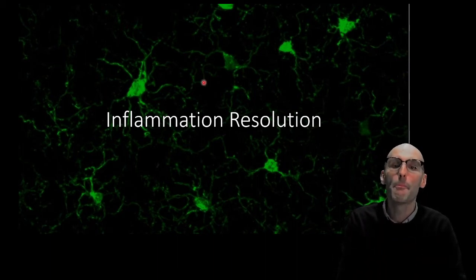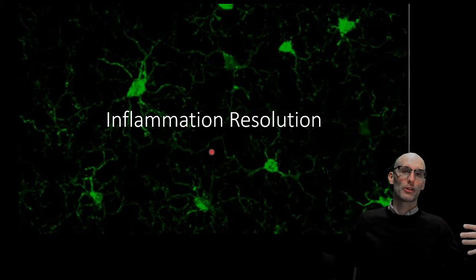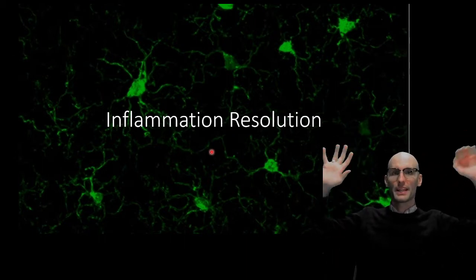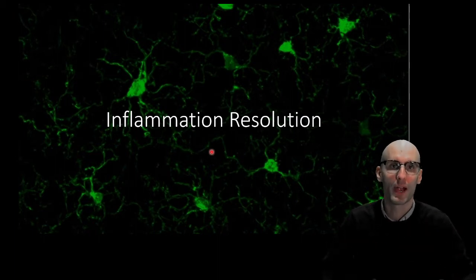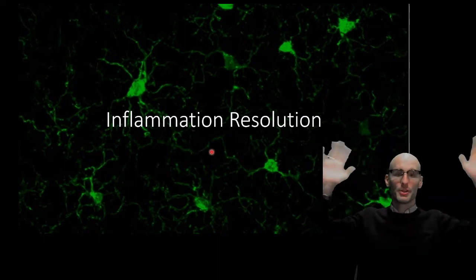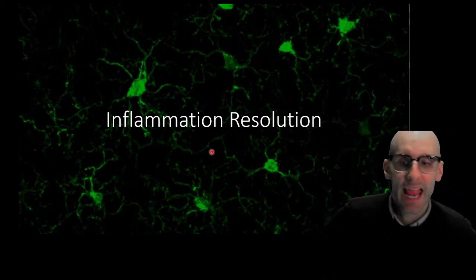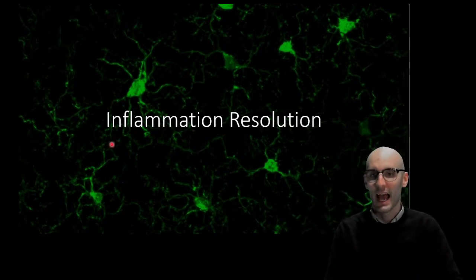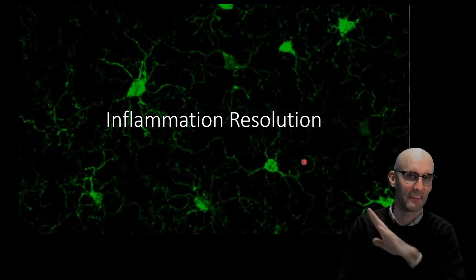But here we see them back to normal. This is what a normal microglia looks like. It has these long processes that probe the extracellular environment of the brain for perturbations. And here we can see they're back to that normal, beautiful-looking image there. I actually took this image — I'm very proud of that. It's a good-looking image.